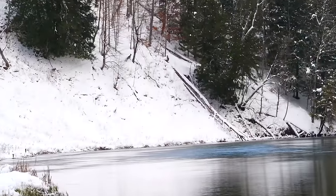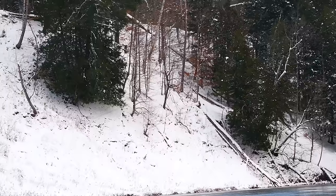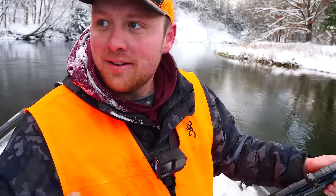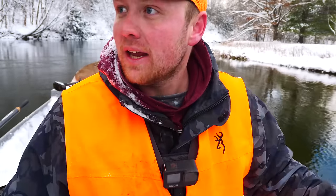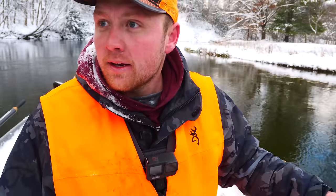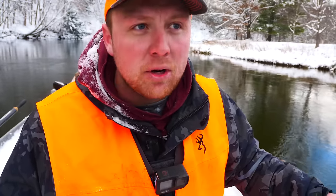I see some more deer standing in the cedars on this bend here. Let's go sneak up and see what they are. I just kicked up two does — I didn't take a shot, I just let them walk. But we saw a couple more deer. Those are the first deer I've seen since we started this morning, so that's a good sign. We still have a little ways to go yet, so we'll see if we get another opportunity at a buck.